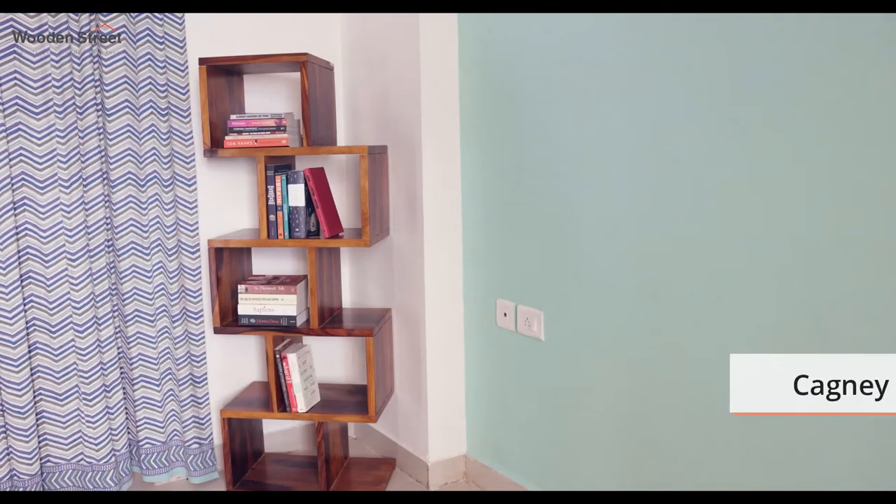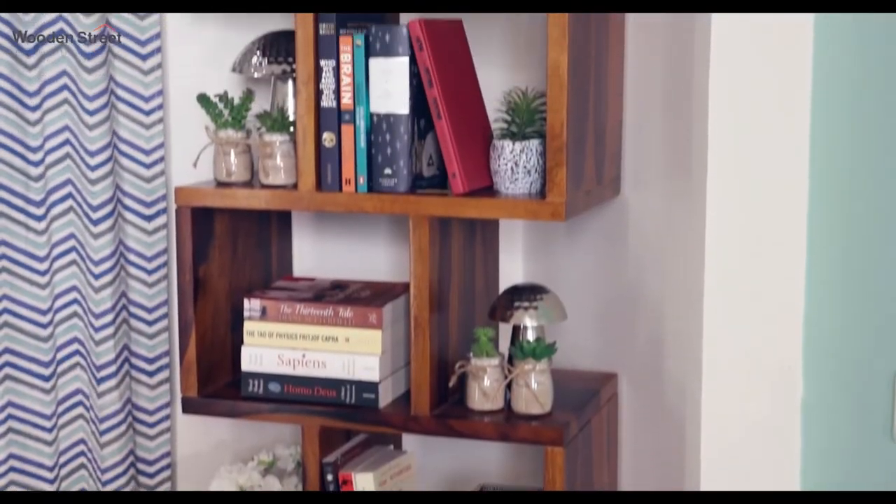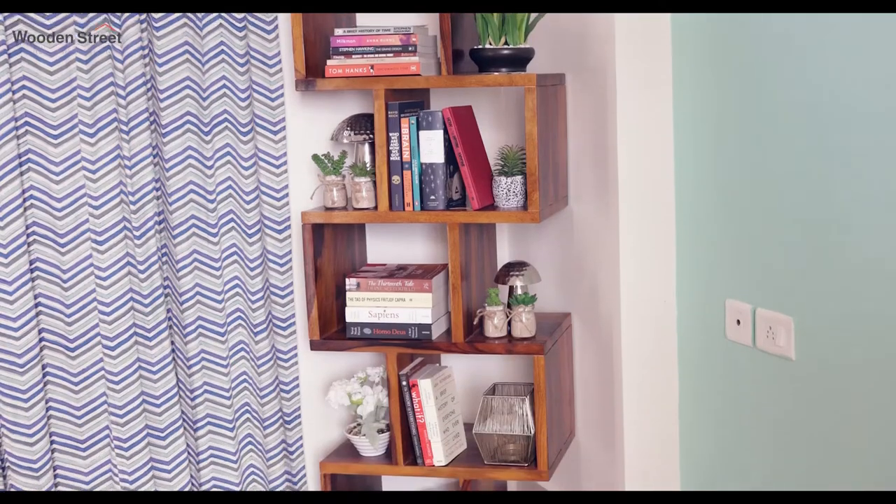For the first setup, we'll start with a modern home for your books — Wooden Street's Cagney Bookshelf. Cagney's attractiveness comes from its alternating box design, and there is ample space to keep your books and decorative items.